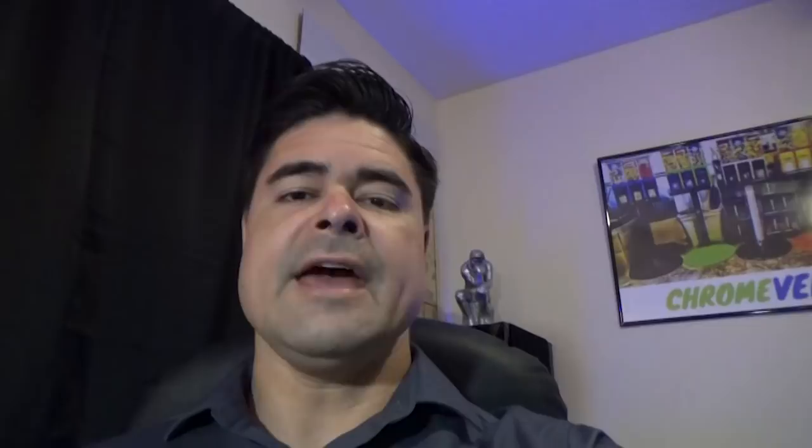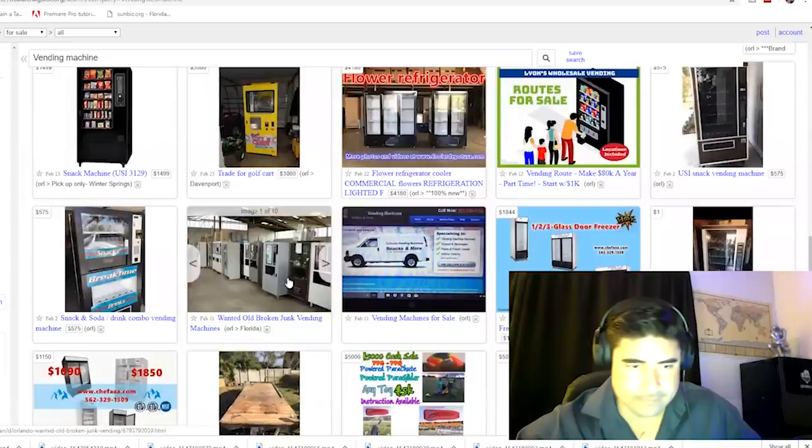If you try Craigslist in your area and don't come up with anything, you can try Facebook Marketplace pages — there are always a lot of local ones. Some other sites you can also check out are Letgo, OfferUp, eBay, and Amazon. If you'd like to see a more in-depth video on how I find vending machines online, I'm going to leave a link up here. Make sure you hit that link if you'd like to find out how to get your own machines.